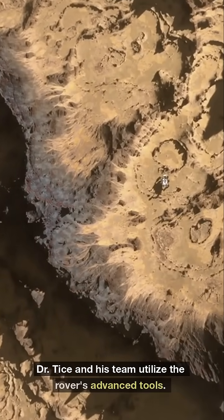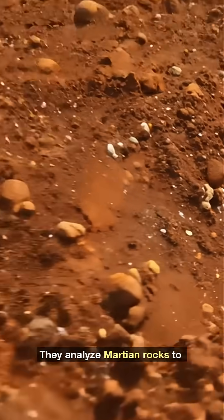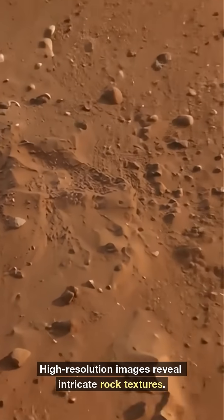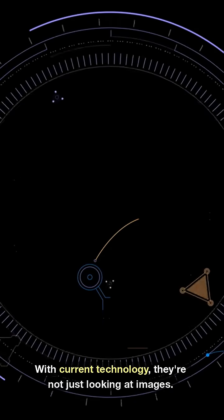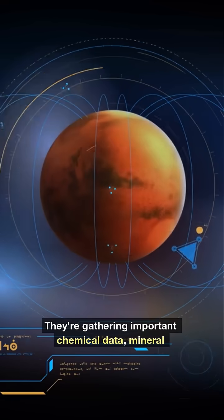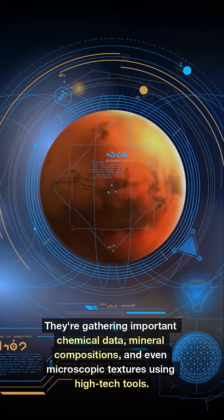Dr. Tice and his team utilize the rover's advanced tools. They analyze Martian rocks to determine chemical compositions. High-resolution images reveal intricate rock textures. With current technology, they're not just looking at images — they're gathering important chemical data, mineral compositions, and even microscopic textures using high-tech tools.